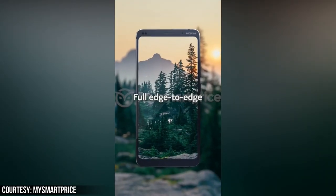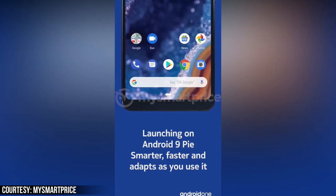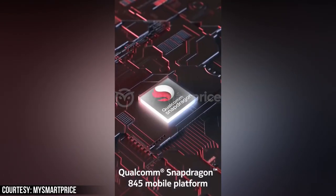The device will have a 6-inch screen with a QHD Plus display, 6GB of RAM, 128GB of storage, an in-display fingerprint scanner, and a Snapdragon 845 processor.